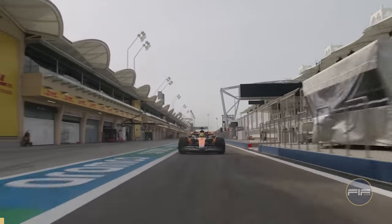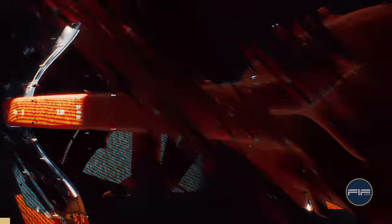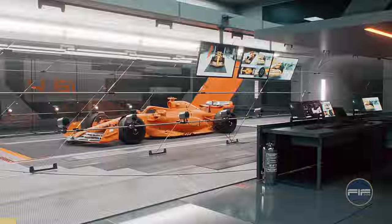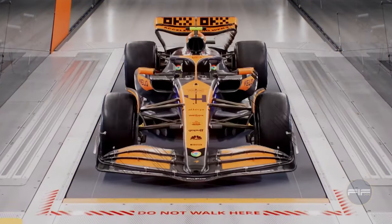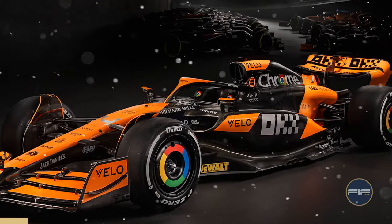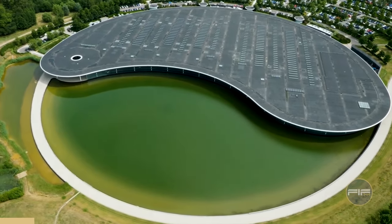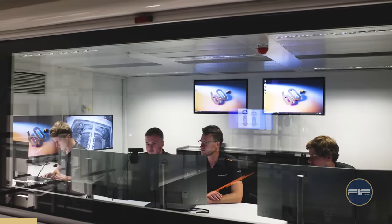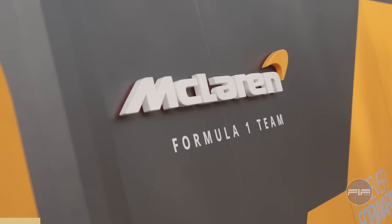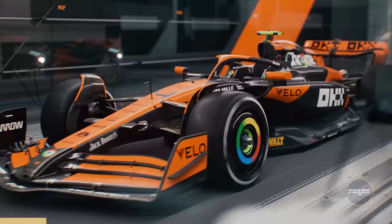McLaren is back! Before anyone expected it, the team is making a strong statement by bringing out the big guns for the 2024 season. McLaren has already made headlines in 2024 with a surprise reveal. And even if we have only seen the livery of the MCL38, there's a lot of information that you need to know about their big plans, not only for the next season, but onwards. Let's break down what's going on with McLaren, the MCL38, and why this could surprise everyone.